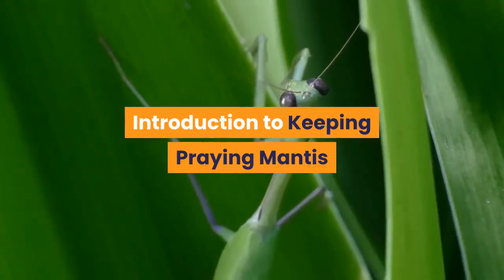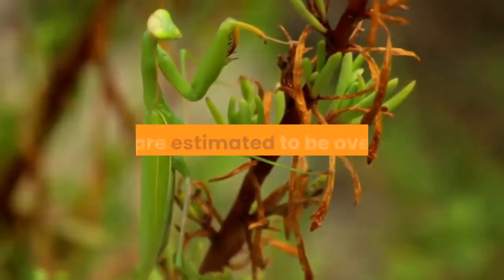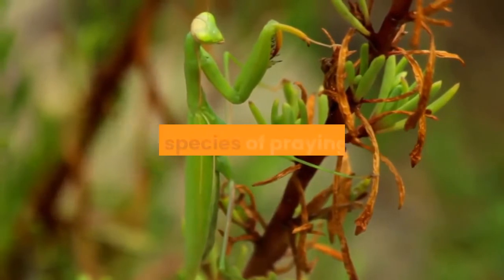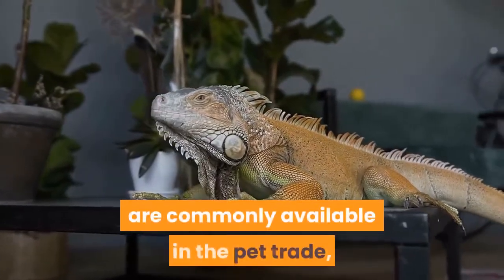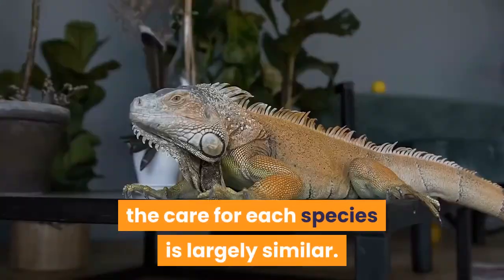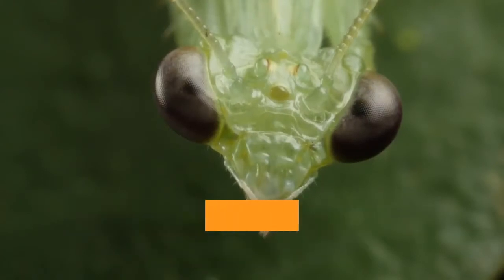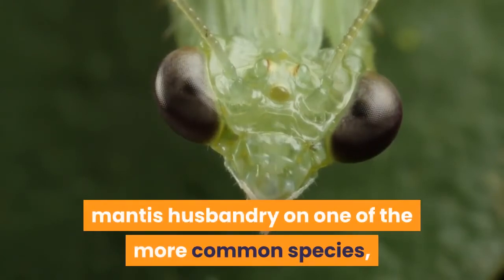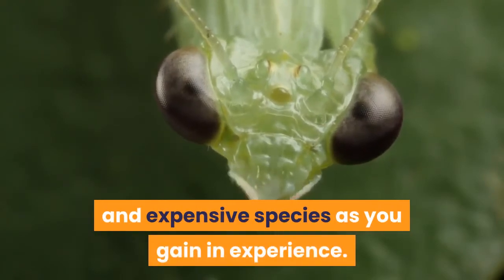There are estimated to be over 2000 different species of praying mantis. While only a small number of species are commonly available in the pet trade, the care for each species is largely similar. If in doubt, it is generally wisest to practice your praying mantis husbandry on one of the more common species, and then move up to the more unusual and expensive species as you gain in experience.